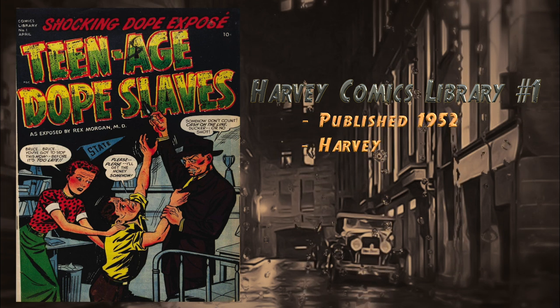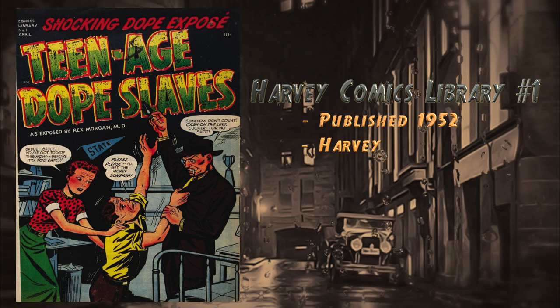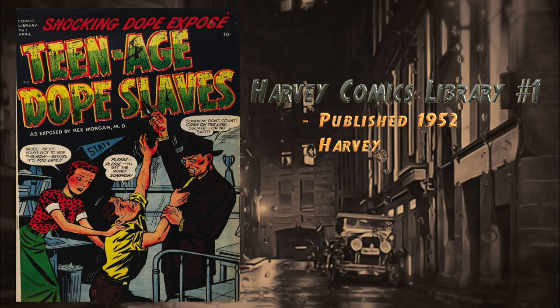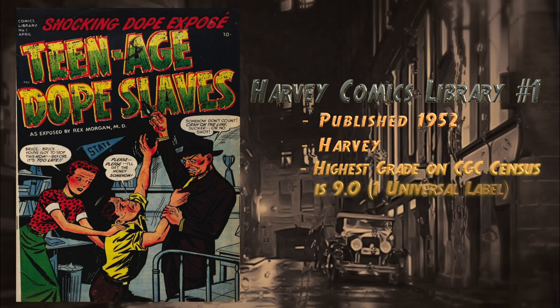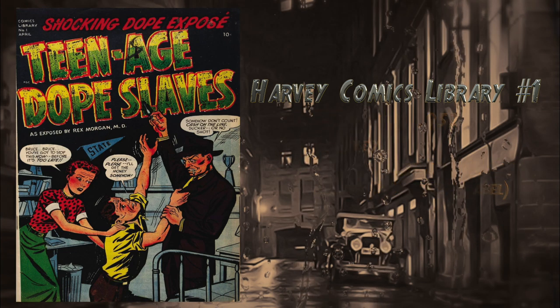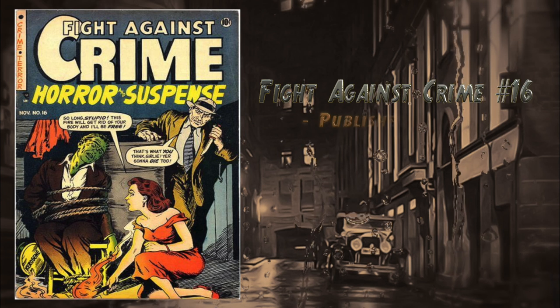At number 20, Harvey Comics Library number one, published by Harvey in 1952. This book is said to expose the horrors of youth drug addiction as seen by Rex Morgan M.D. It was also used in Seduction of the Innocent, a 1950s era book warning of the evils of comic books. There is one universal blue label graded 9.0, which is the highest on the CGC census.